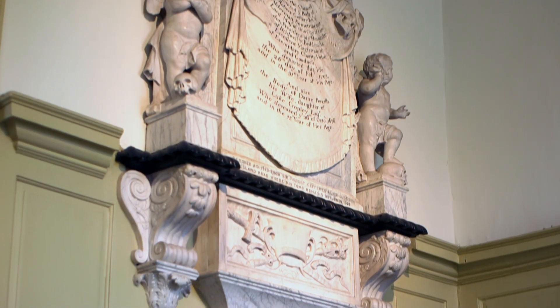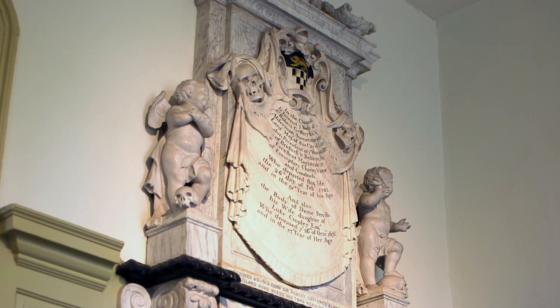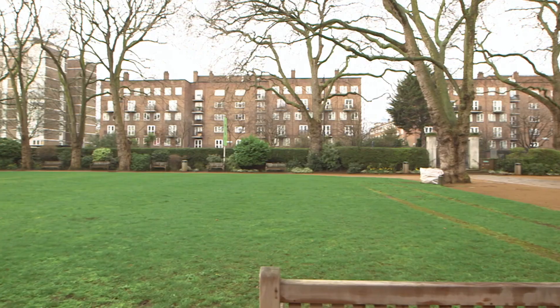When he died he was buried in his local church, St Dionis on Lime Street, which was a Wren church. But when that was demolished in the 19th century the monument to him was moved and came here, and his body and that of his wife were also moved and they're now buried in a small graveyard in the garden here.